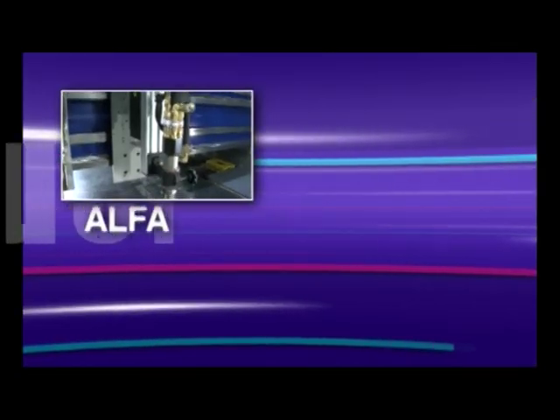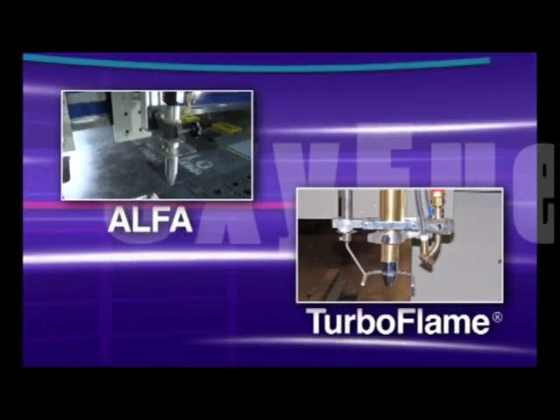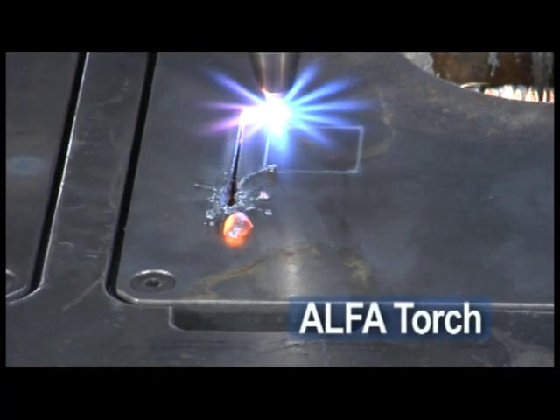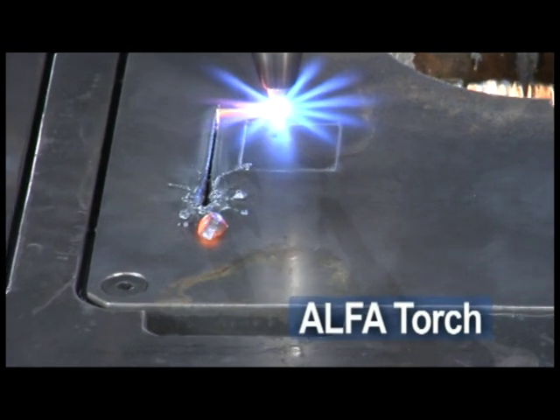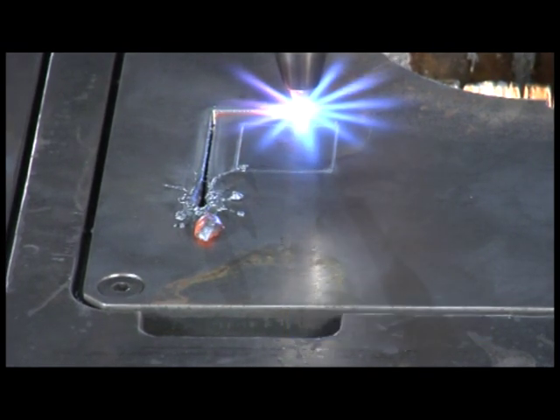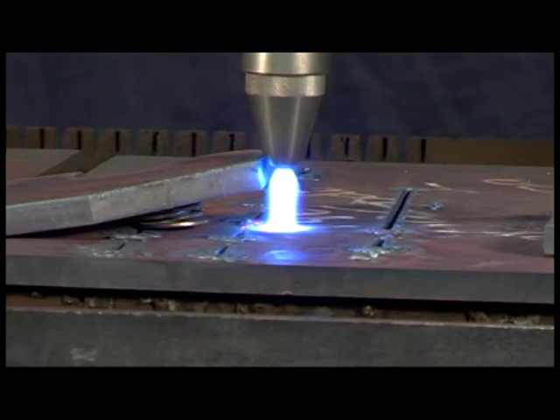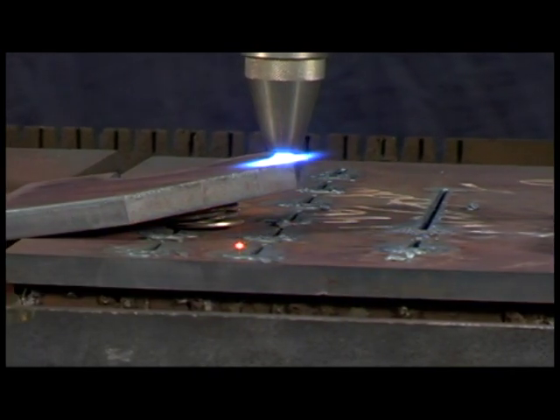If you need oxy-fuel, you can choose between the Alpha or Turboflame oxy-fuel torches. Messer's Alpha oxy-fuel cutting torch is the latest innovation in oxy-fuel torches. It has patented magnetic height sensing integrated right into the torch, unaffected by slag or scale.